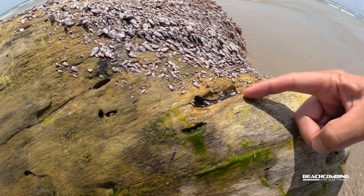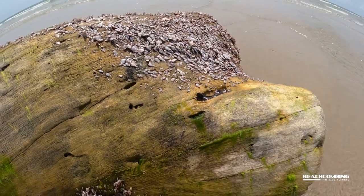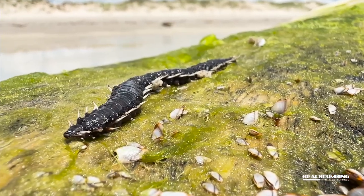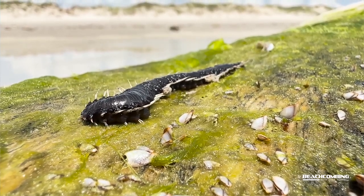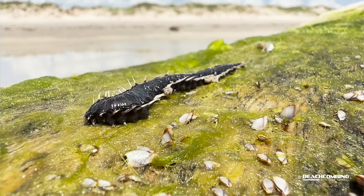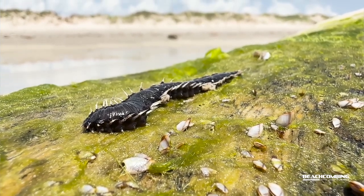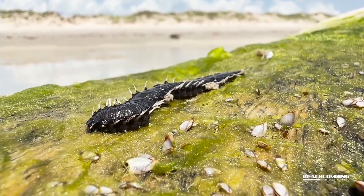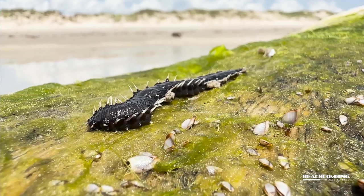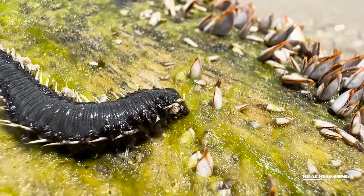They can feed on some plant matter, but for the most part they're trying to feed on animal parts. I found this one on a log next to all these barnacles, so maybe it was feeding on these crustacean gooseneck barnacles. As for what feeds on them — fish and crabs are what mainly prey on fireworms.